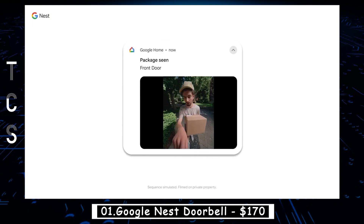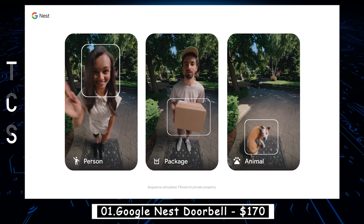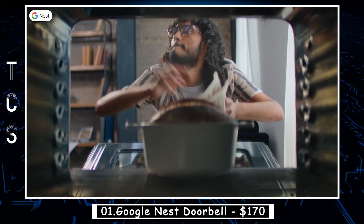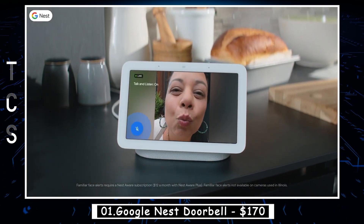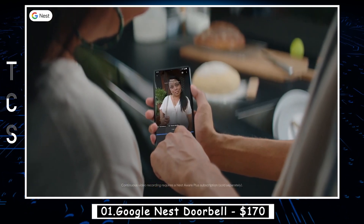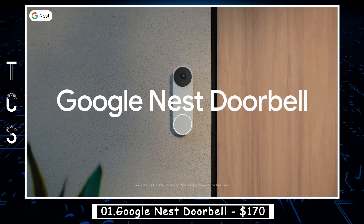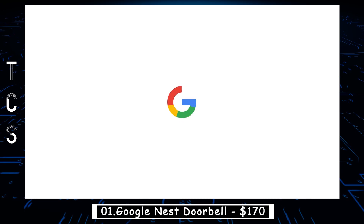Listen and respond to visitors with your voice or an automated message. Intelligent alerts let you know what's at the door. Recognize your favorite visitors with familiar faces. Look back on three hours of events and unlock up to 10 days of continuous video history, so you never miss a moment. The Nest Doorbell from Google — we've got your door covered.